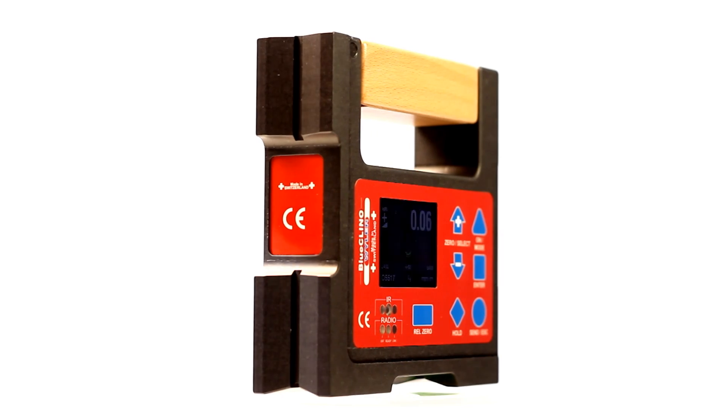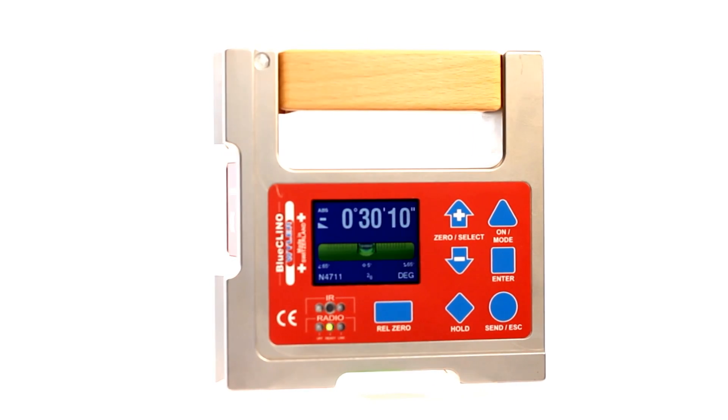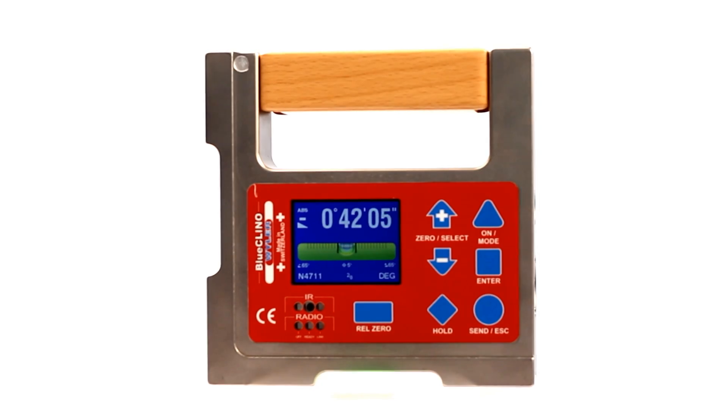Blue Clino — innovation in inclination measurement from Weiler AG. Cross industry. User friendly. Outcome driven.